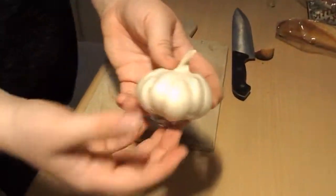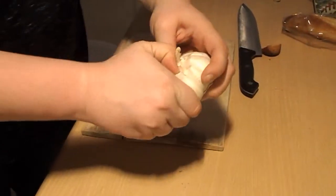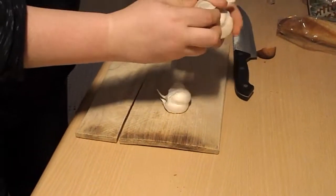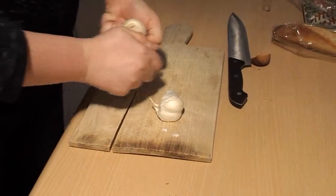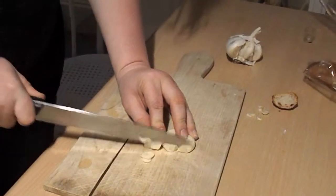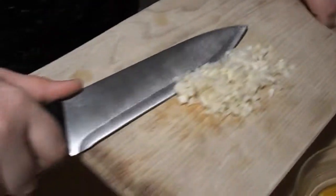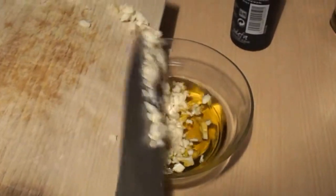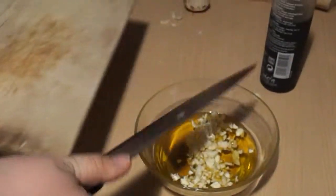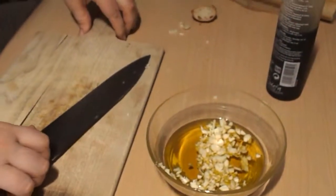This is garlic — the French love using it — so we're going to use some in our chicken coating. I'm going to mince it up with this huge knife and then put it on our chicken. We chop up all the garlic and mix it into olive oil to put on our chicken.